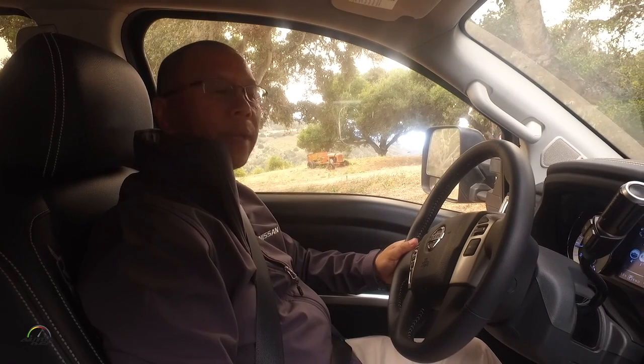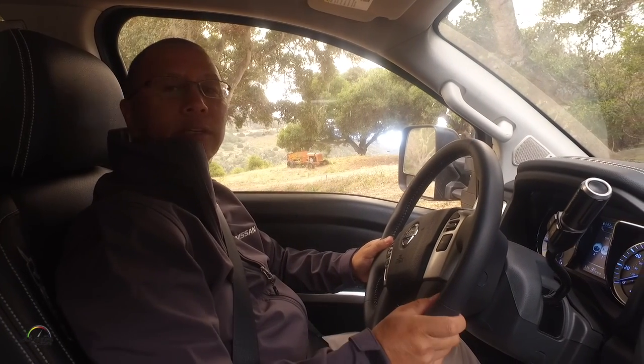That was our off-road drive here in the Titan. It's an amazing vehicle — plenty of traction out here in this off-road environment.